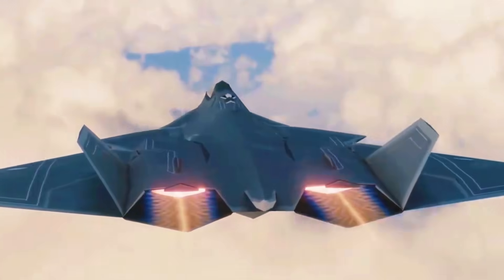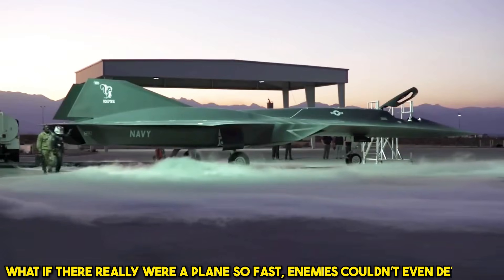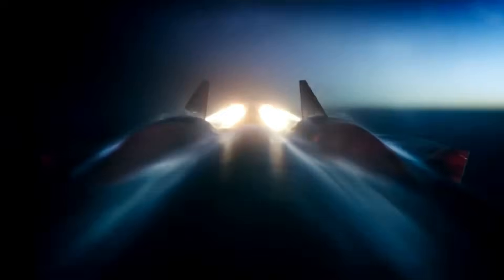With its unmatched speed, stealth, and versatility, it promises to maintain global security in an era where threats evolve at lightning speed. So what if there really were a plane so fast, enemies couldn't even detect it? The SR-72 Darkstar is the answer — a technological marvel that's set to redefine what's possible in the skies.